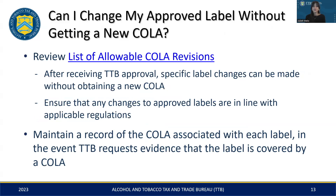Can you modify your approved label without applying for a new COLA? Absolutely. This ties back to those authorized changes we discussed earlier. Once your label receives TTB approval, you are allowed to change certain items on that label without submitting for a new COLA. You can find this list of allowable revisions on TTB's website, as well as the Allowable Changes Sample Label Generator, which is a helpful tool that illustrates examples of allowable changes to approved labels. Also, please be sure to keep a record of the corresponding COLA for each label, in the event that TTB requests proof to confirm that your label changes are covered by an existing COLA.